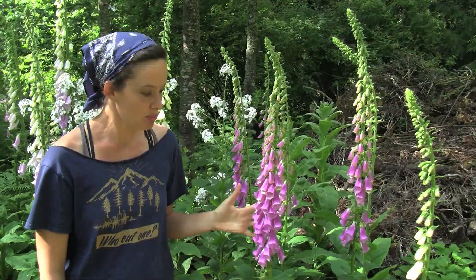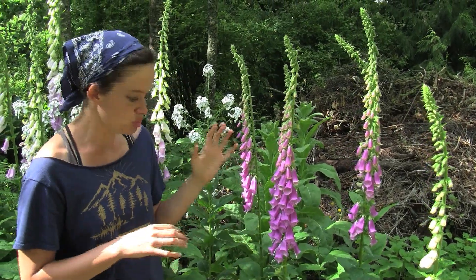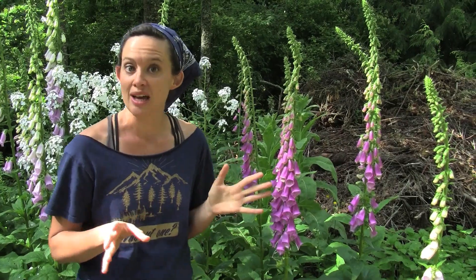This plant is toxic and it can cause death, so don't mess with it. It contains cardiac glycosides and these increase the strength of heart muscle contraction, but they diminish the rate. So if too much of it is consumed, your heart can stop. I'm not kidding when I say don't mess with it.